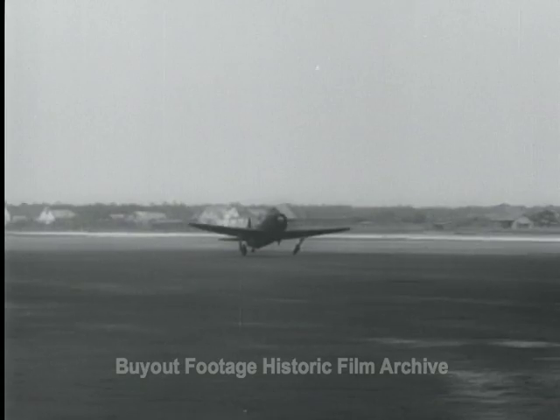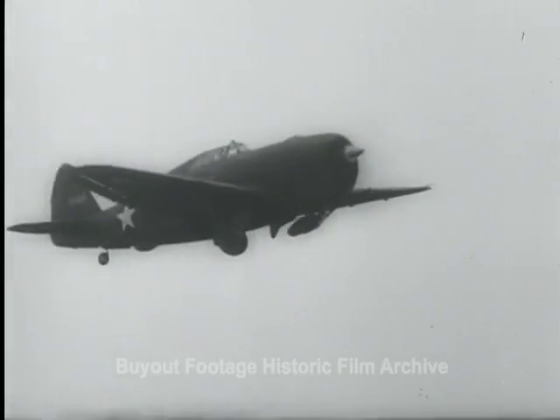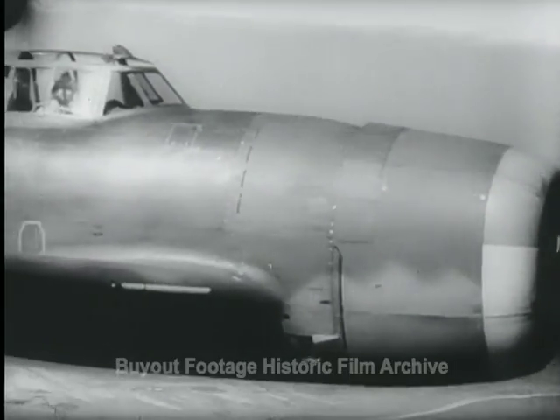Wheels begin to fold almost before they leave the runway. Like flying bullets, they streak across the sky. Thunderbolts in name, they pack thunderbolts of firepower.